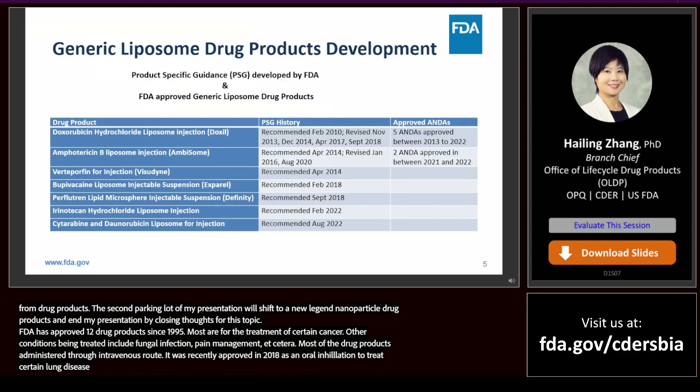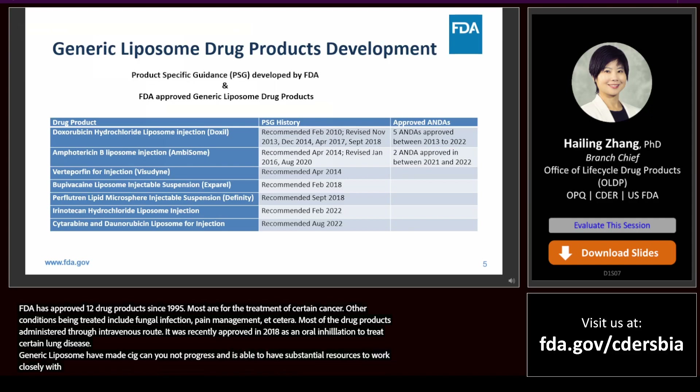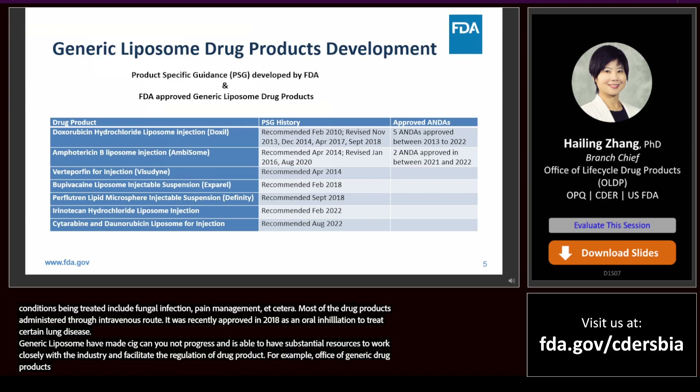Arikayce was recently approved in 2018 as an oral inhalation to treat certain lung disease. Generic liposome drug product development has made significant progress in past decades. With the implementation of the GDUFA user fee program, FDA is able to invest substantial resources to work closely with industry and facilitate the development and regulation of generic liposome drug products.